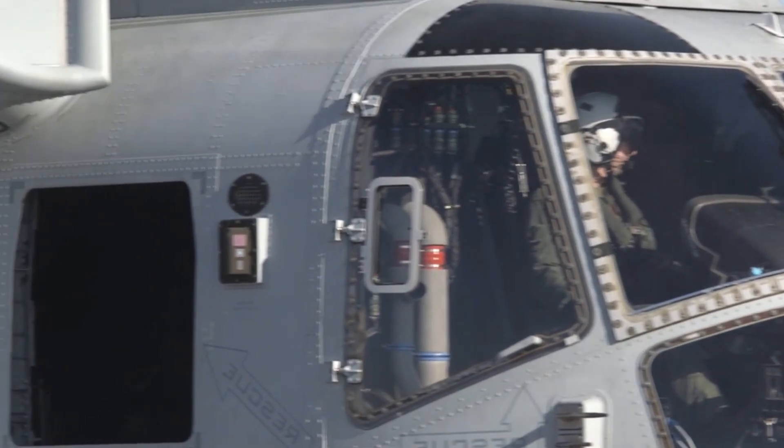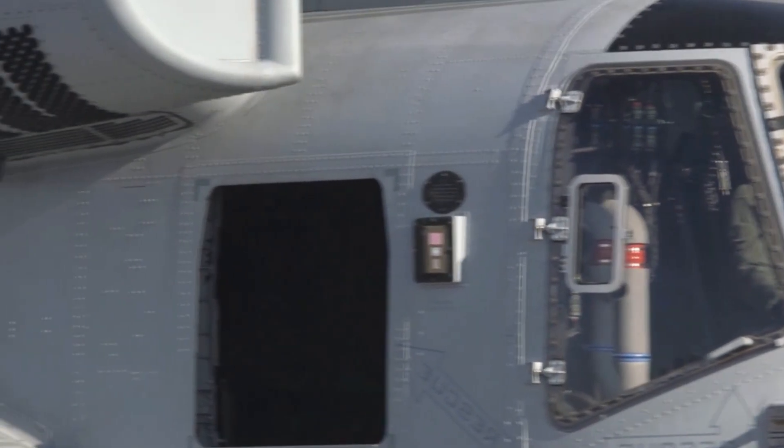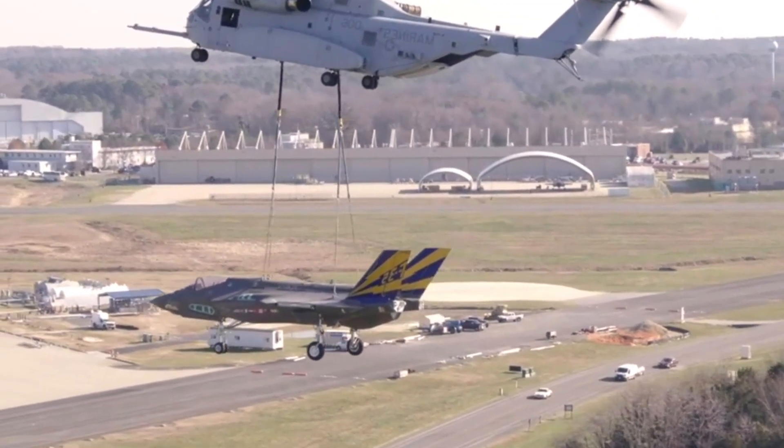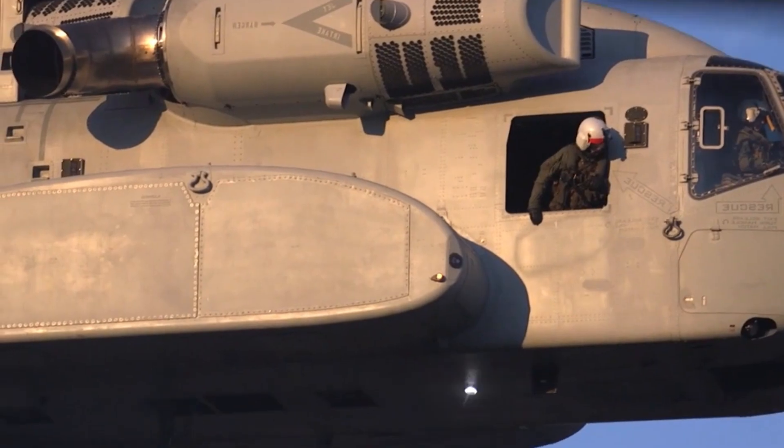It can carry heavier external loads and has a higher internal payload capacity compared to its predecessor, making it ideal for transporting troops, equipment, and supplies in challenging environments.